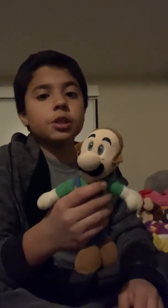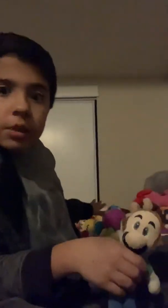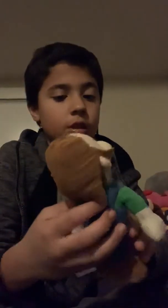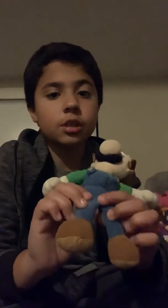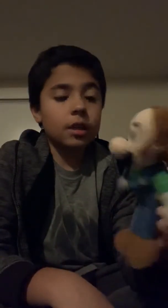Next we have this old Luigi plush. I have an old Mario plush but I don't know where it is. So not all of these Mario plushes are shown — I have more, I just don't want to search for them. This old Luigi has a stitch on his pants. He's really skinny. I don't know what his hat is.